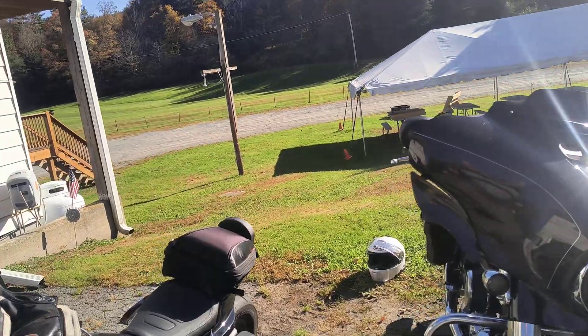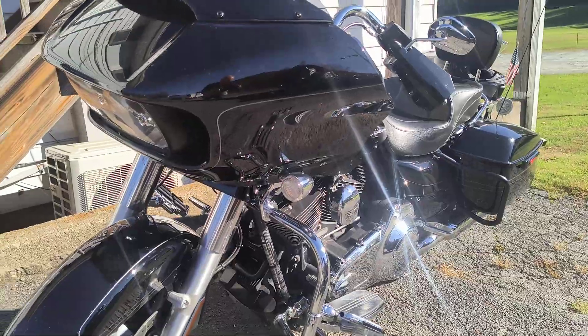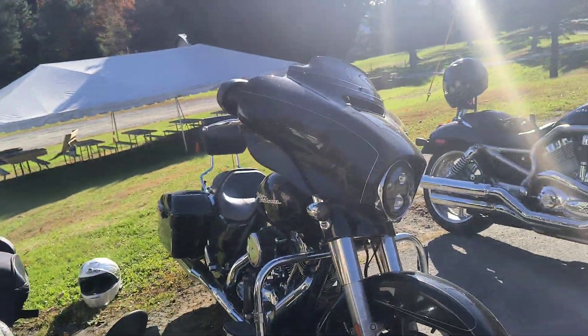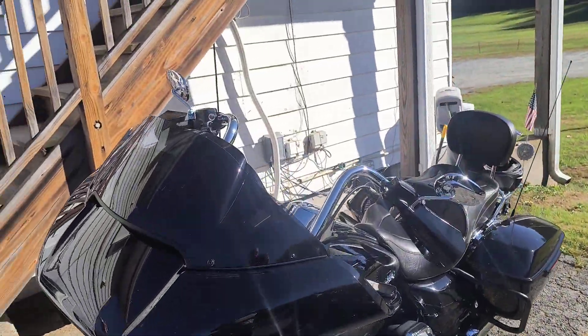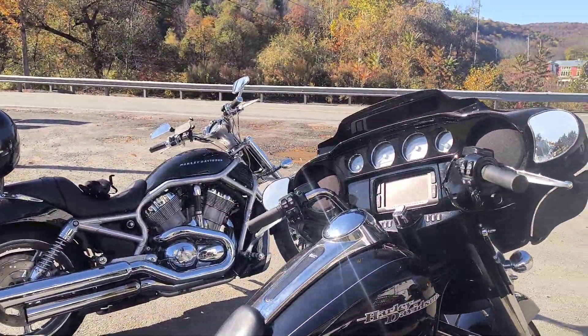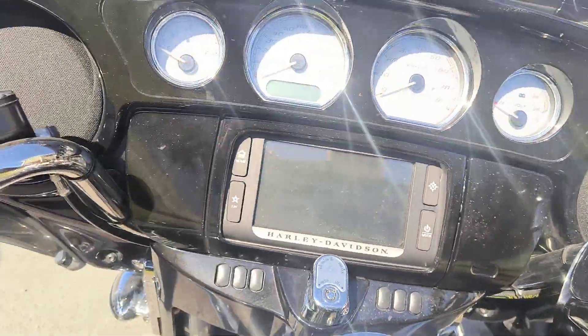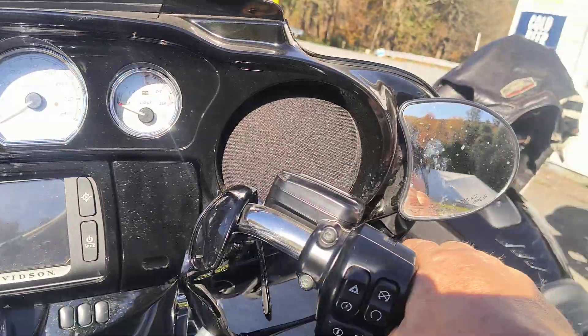So which one's better for you? Which one do you like? Well obviously it's going to come down to personal taste — what do you think looks better? But there are some differences when you get into it. I'll start here with the Street Glide. With the standard Batwing fairing, I'm going to sit on the bike and you can see where my handlebars are.